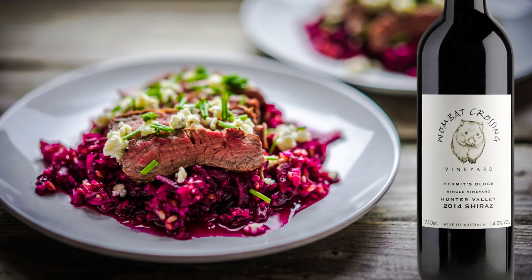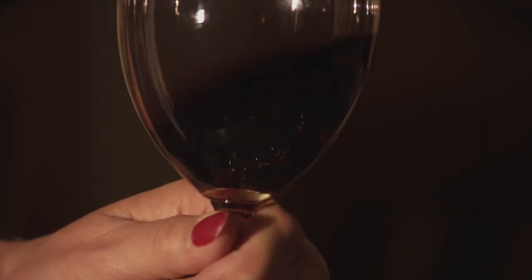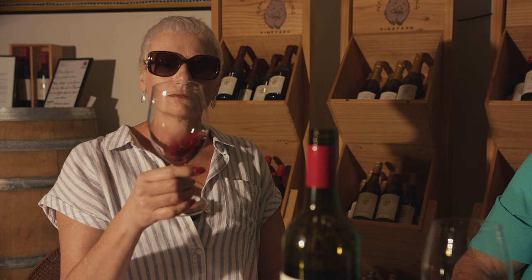What food would you recommend with this one, Ian? Either cheese or steak. Cheese is for you, because I know you enjoy the occasional cheese. Tell me about this Shiraz — what am I going to find in here? Cherries. I always get a bit of lilac coming through from that Shiraz vineyard. That's lovely.